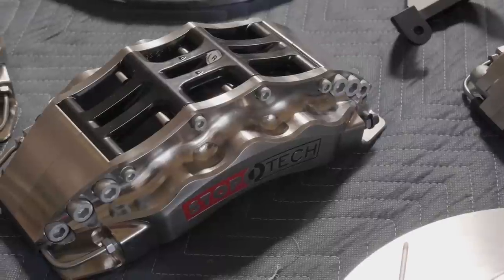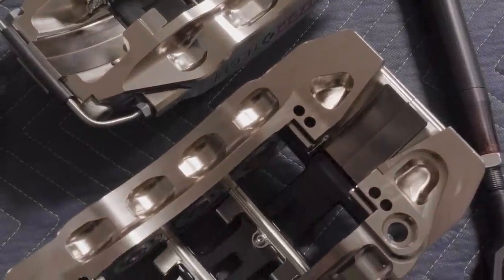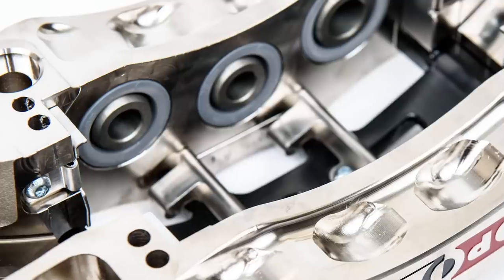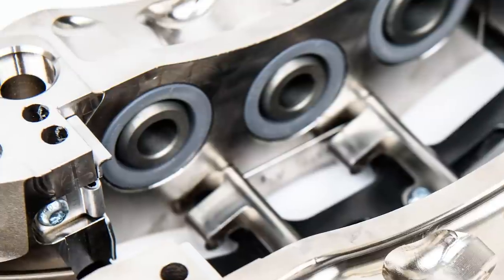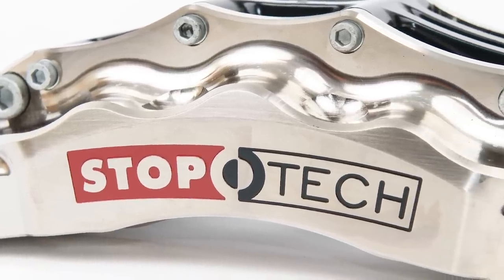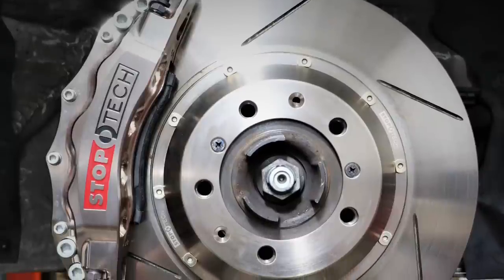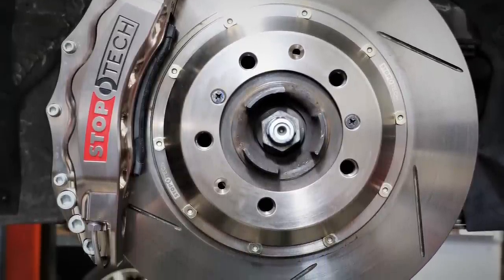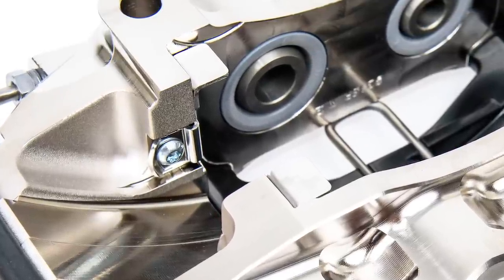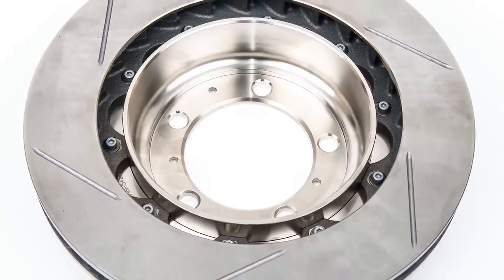The front caliper is a six-piston unit — super stiff with a one-piece billet bridge, CNC milled for lightweight with pocketing in any area that doesn't contribute to strength. It has high-temperature silicone seals including full dust seals for better street service life, and it's nickel-plated so it won't discolor even under hard braking — unlike a lot of track cars whose calipers turn brown. Your rear brakes are a four-piston with stainless abutments so the pad won't chew into the caliper body, and they have an integrated parking brake drum. Even though these brakes are a lot bigger, they could actually be lighter than your stock brakes.